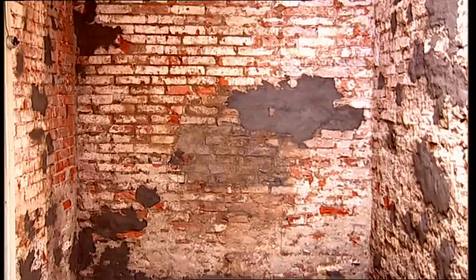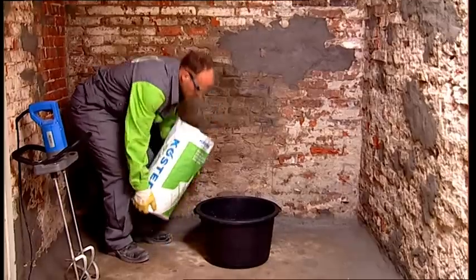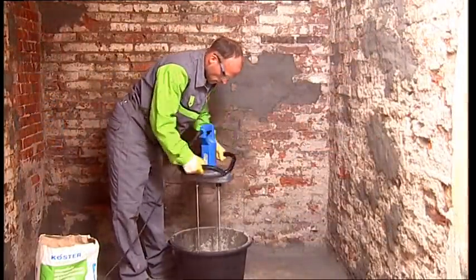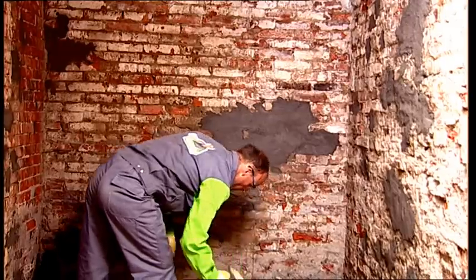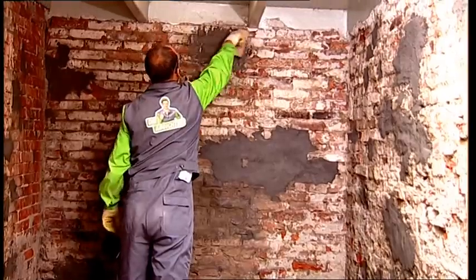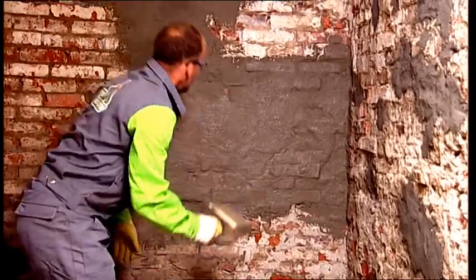The mineral waterproofing slurry Kerster NB1-Grey is mixed and applied with a brush or appropriate spraying equipment in two layers. It is important to apply the material evenly and to work it in all directions to fill all holes and to guarantee complete coverage.